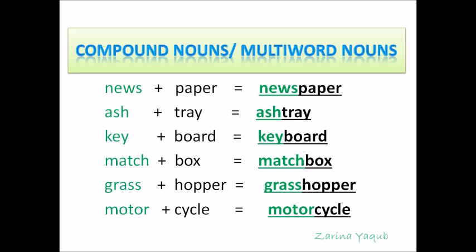Compound nouns are made by joining two or more words that together name a person, a place, a thing or an idea.